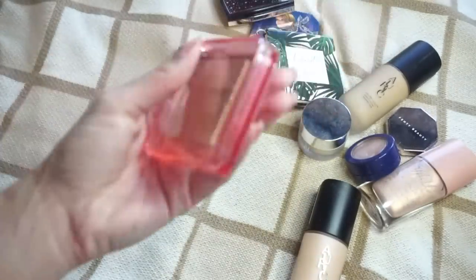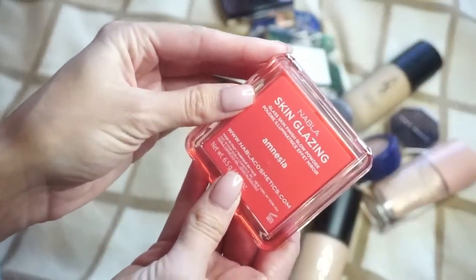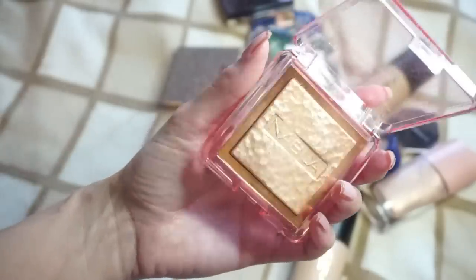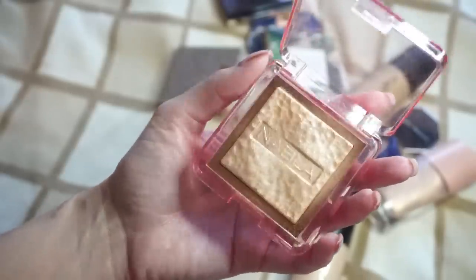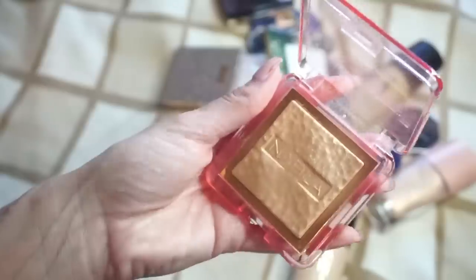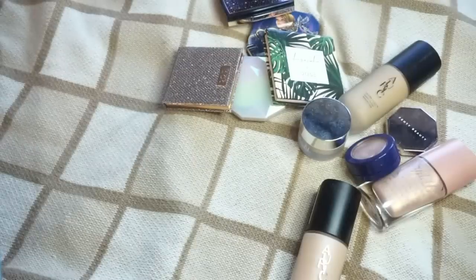This one here from Nabla Cosmetics — this is their Skin Glazing Glass Finish Glow Powder in Amnesia. It's not bad, but kind of like what I said with the Nabla blushes, it just doesn't really stand out to me a lot. It's one of those highlights that feels like it sits more on top of my skin than blends into my skin. So I think I'm going to go ahead and declutter this one from Nabla — I just don't think I would reach for it all that much.